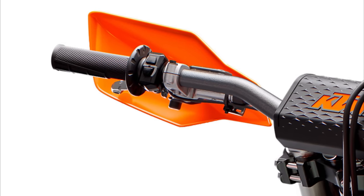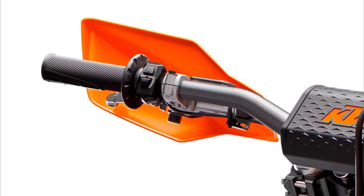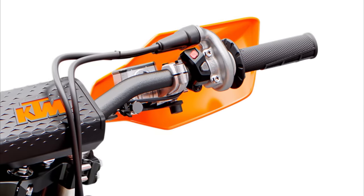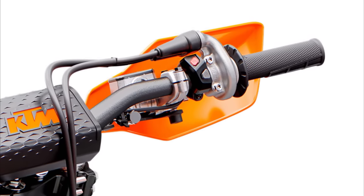The bike also comes with a map switch and two maps — one with slightly linear power while the other map is aggressive. You also have the option to turn on traction control. It will be a bit strange at the beginning until you get used to it. On the right side is now the start button but also the kill button.